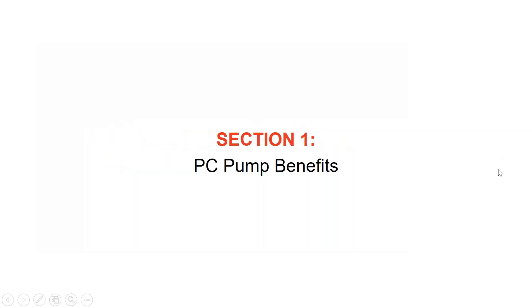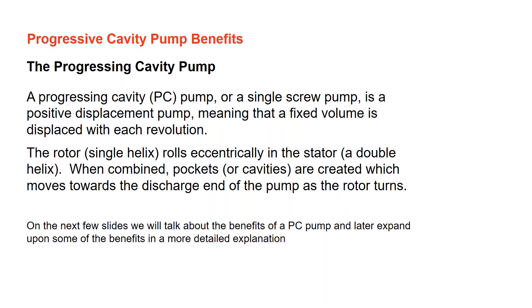Today we'll mainly focus on where these pumps are used in water and wastewater. The progressive cavity pump — also called a PC pump, single screw pump, or worm pump — is a positive displacement pump because a fixed volume is displaced each time the rotor turns inside the stator. The rotor is a single helix that rolls eccentrically in the stator, which is a double helix. When combined under compression, pockets or cavities are created, and as the rotor turns toward the discharge end it produces flow in a laminar fashion.